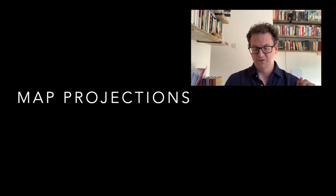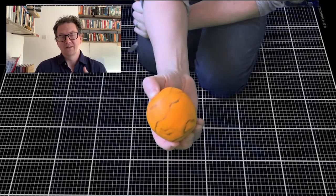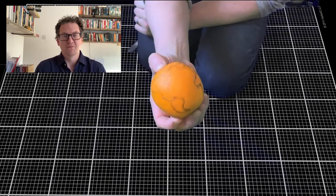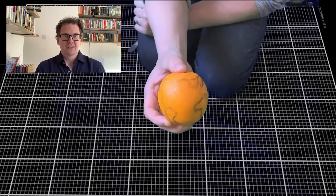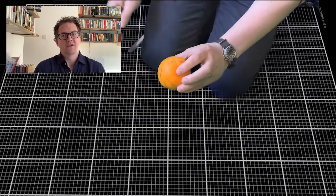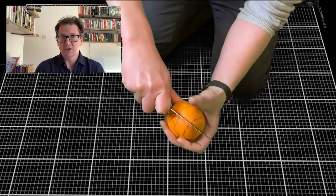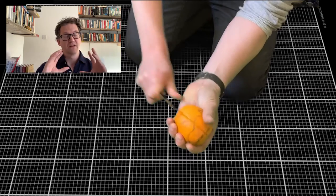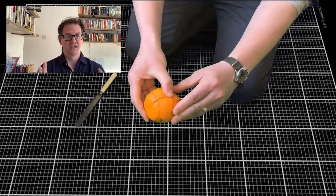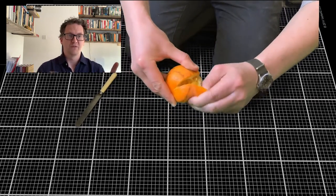Some of you may have come across this before, but I'll do a quick demonstration using an orange. I'm going to use this orange to demonstrate what is sometimes called the orange peel problem. You can see I've drawn a bad representation of the world's continents on the outside of this orange. The orange peel problem really asks this question: how do you map something spherical onto a flat plane so that we can get nice, neat square grid lines and useful coordinates?